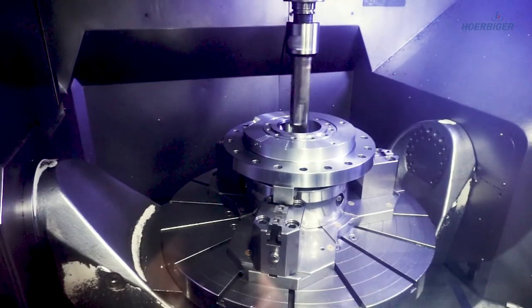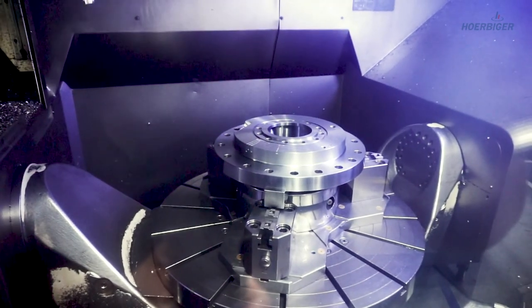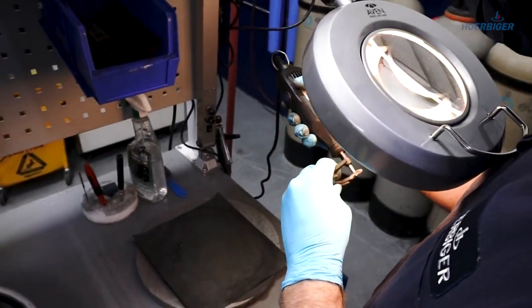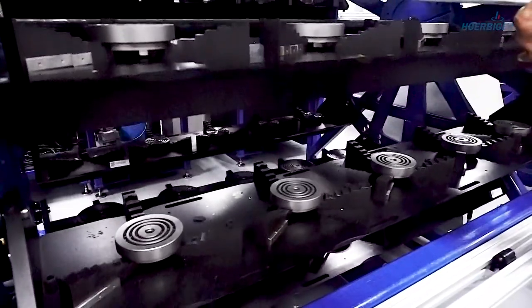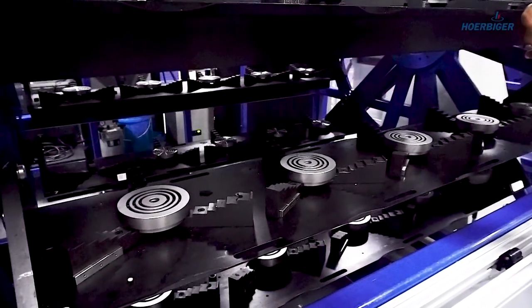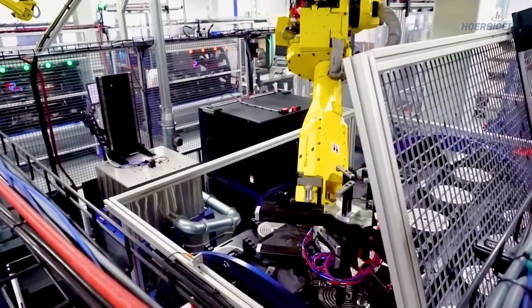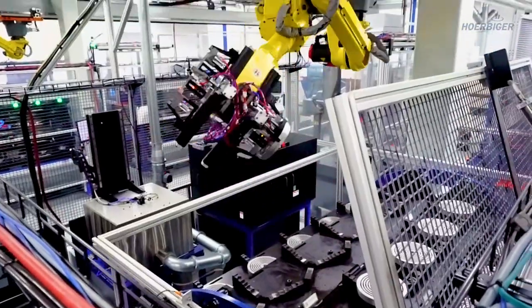Our customers trust us to design and manufacture components that are reliable and perform well under a wide range of operating conditions. Our application engineers use design tools that have been developed over many years by experts at Herbiger. Once we identify the valve or packing case geometry and the internal components, we configure them to deliver great performance and reliability.